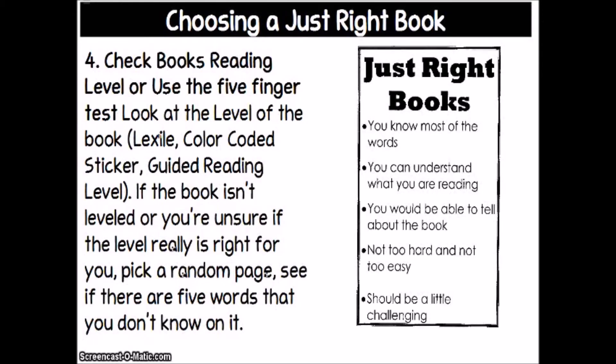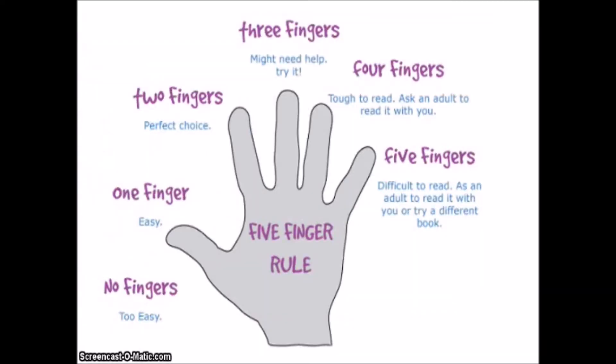If the book isn't leveled or you're unsure if the level is right for you, pick a random page and see if there are five words that you don't know — that's called the five-finger test. As you read that page, hold up a finger for each vocabulary word you don't know. No fingers might mean the book is too easy. One finger is easy. Two fingers might be the perfect choice. Three fingers means you might need help but could give it a try, especially if it's a book you're really interested in. Four fingers means the book is tough and you'll want to ask an adult to read it with you. Five fingers means it's probably too difficult to read on your own — you can ask an adult to read it with you or try a different book.